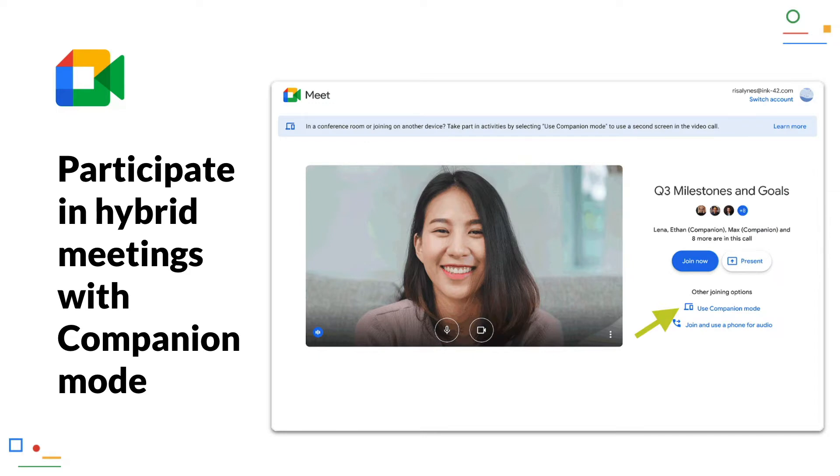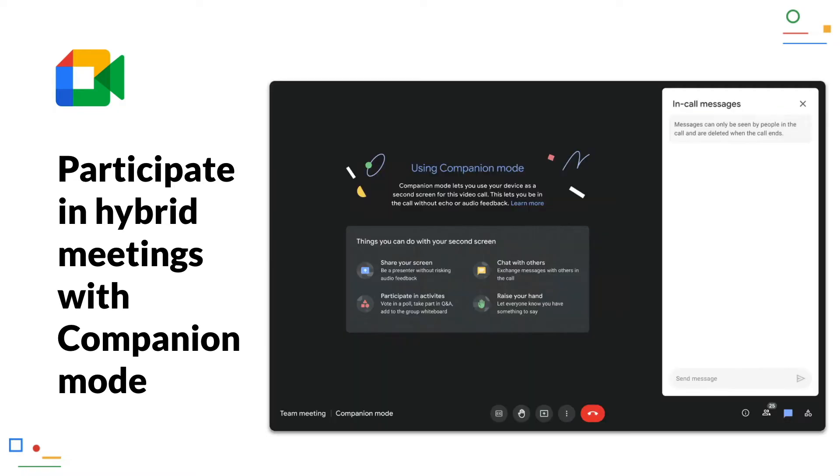Participate in hybrid meetings with companion mode. The new companion mode offers the possibility to open Google Meet in such a way that you can use all the interactive features like polls, chat, live captions and so on, without activating your camera or microphone and producing an echo.